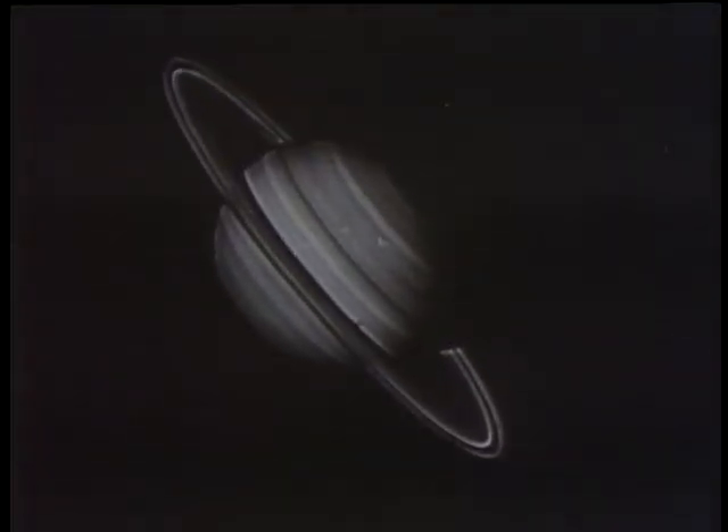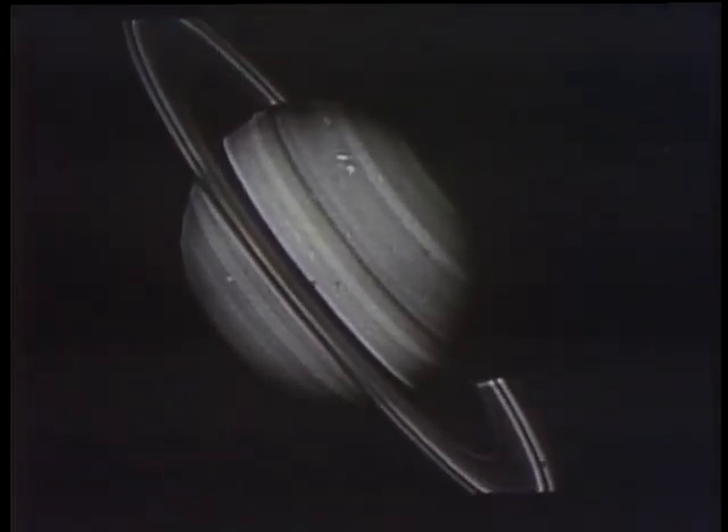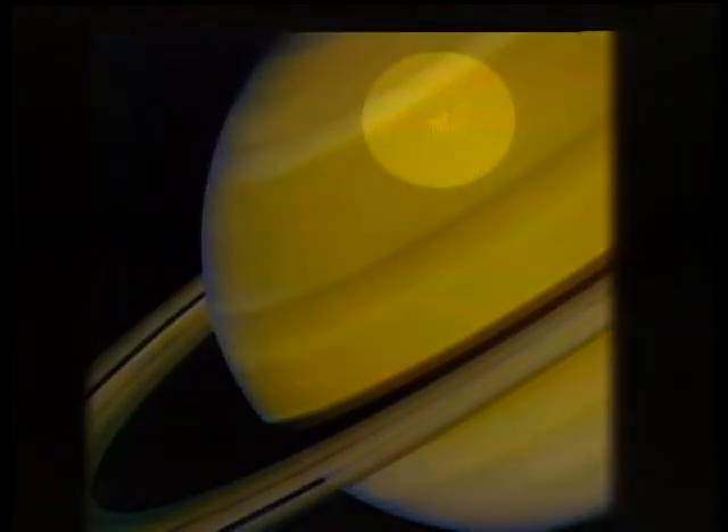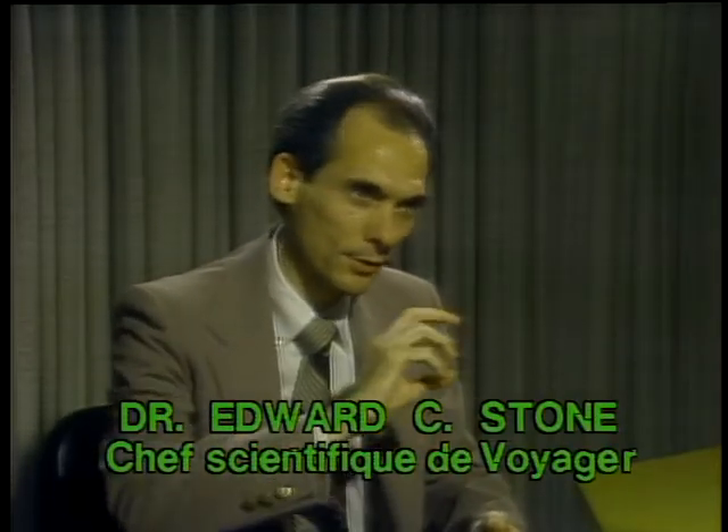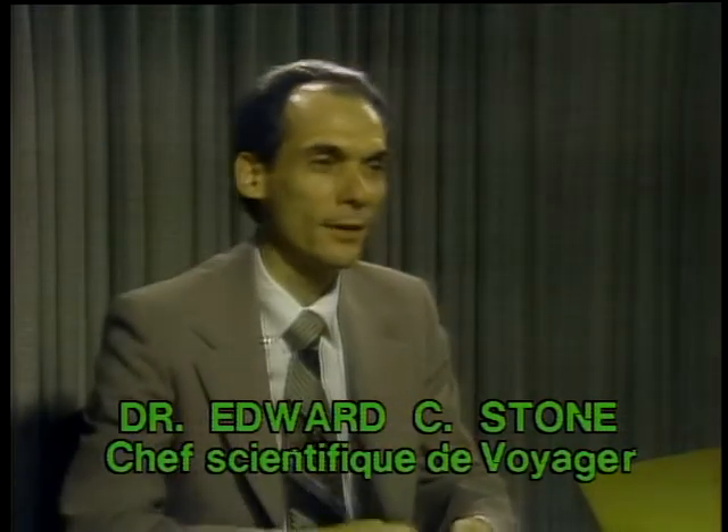Voyager had taken time-lapse pictures of Saturn earlier in its approach. A film made from these pictures showed new information on Saturn's weather. Dr. Edward Stone, Voyager project scientist, explained that scientists were looking for rotating cyclone-like storm systems in Saturn's northern hemisphere. "Sure enough, we have found them, spinning off behind a larger structure. Those storm systems are very important to understanding the development of the weather system on Saturn and presumably also on Jupiter — exactly how rapidly they're rotating, their speeds, and how they relate to the high-speed jet streams."